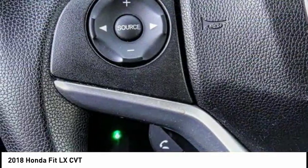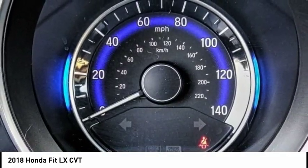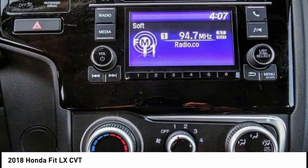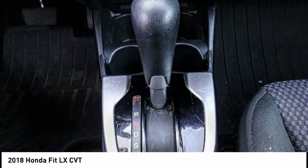Here are some of this vehicle's great options: electronic stability control, brake assist, traction control, remote keyless entry, speed control, front wheel independent suspension, rear window defroster, rear window wiper, security system, and low tire pressure warning.